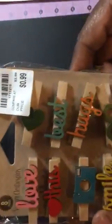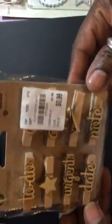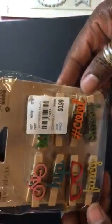Here are the clothespins with the veneer — this is by Jelly Bean, and they were 99 cents. There are a few different ones here. Pretty good for 99 cents!